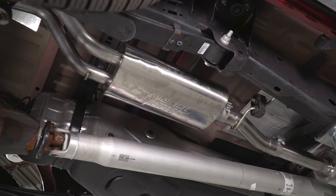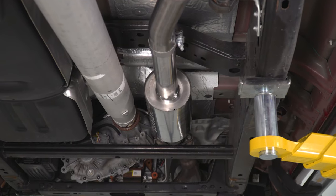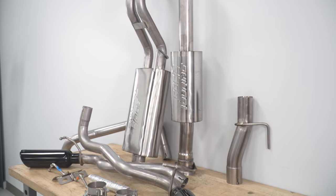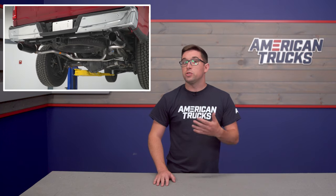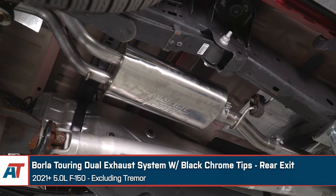Like all of Borla's systems, this one keeps things subdued inside the cabin and takes advantage of their trademarked polyphonic harmonizing technology. That means this one has no drone at all — it doesn't get that thrumming noise that can sometimes happen with an aftermarket exhaust. So this will make for a pleasant but still noticeable increase in volume inside. You won't have to shout or make other compromises to enjoy this system on a daily basis.